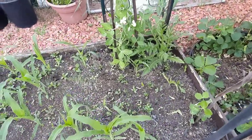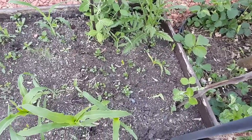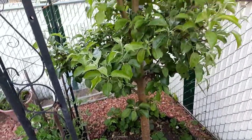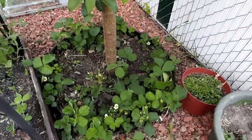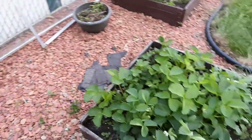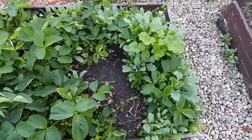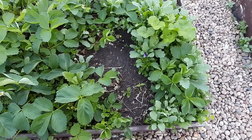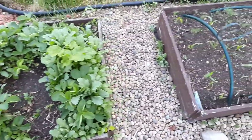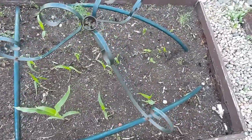Some peas right there, some poppies, and this is an apple tree with strawberries growing underneath. Another strawberry patch. Strawberry really works well with beans, so I'm going to plant some beans in that strawberry patch. I have some corn in here that struggled because of ants.